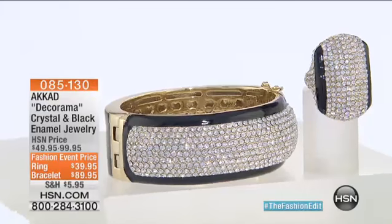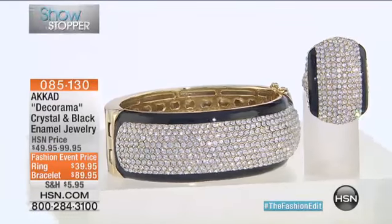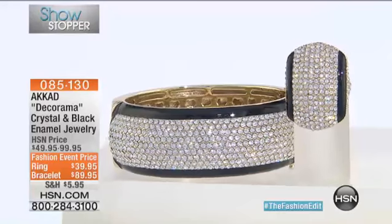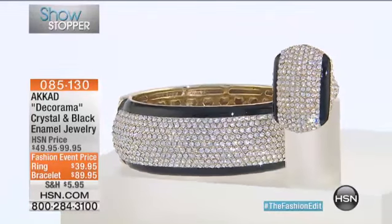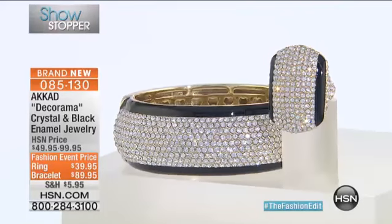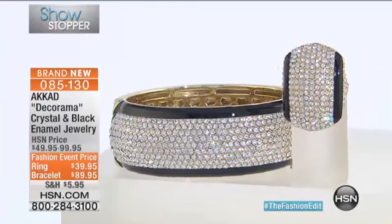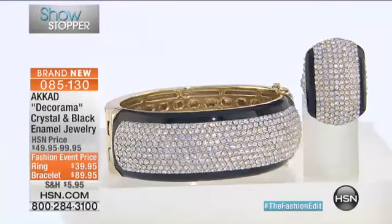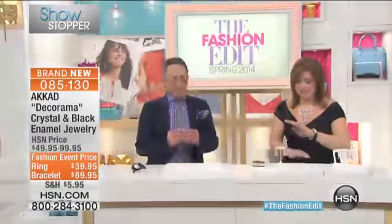All right, here it is — our Decorama Crystal and Black Enamel Jewelry. It is our showstopper. It is brand new today. And we've taken $10 off the ring to take it to $39.95, which is such an exceptional value and price for the quality and craftsmanship that you're getting in this piece.